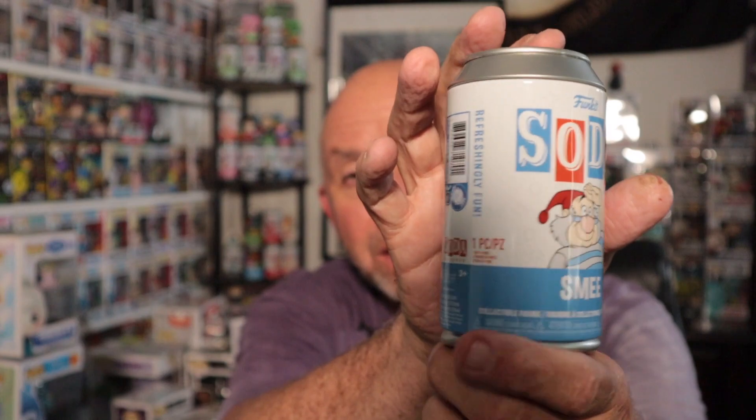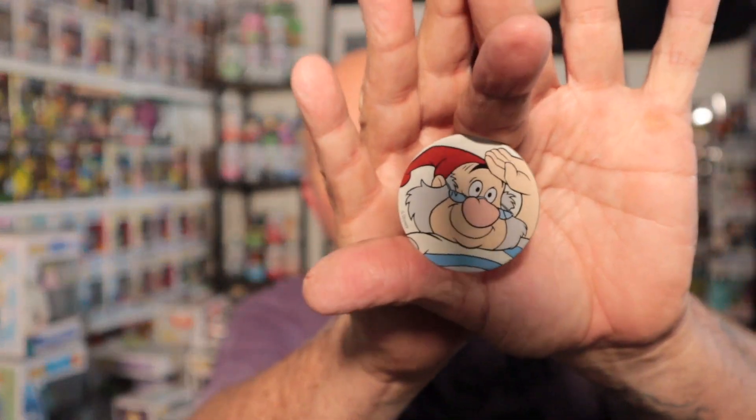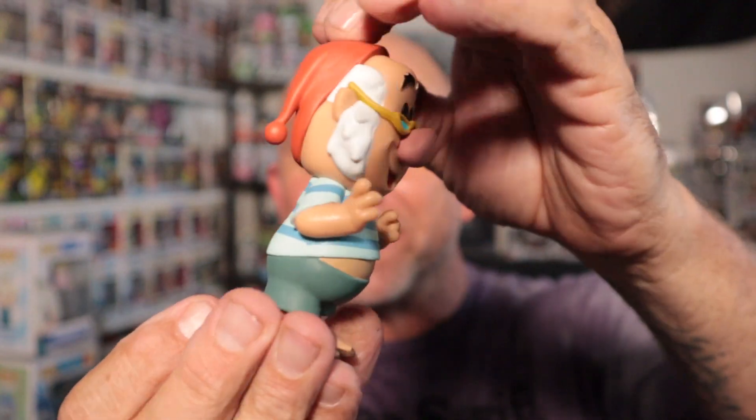We're gonna go J Navo - this was from his soda run. Let's see what we got. We got Smee - if you don't know, that is from Peter Pan. Freaking cool! This is Smee, he is one in ten thousand and he is the common. Let's open him up and take a look at Smee. Check out my new Taylor Swift shirt - Taylor's Version. Check out Smee, he is freaking cool.